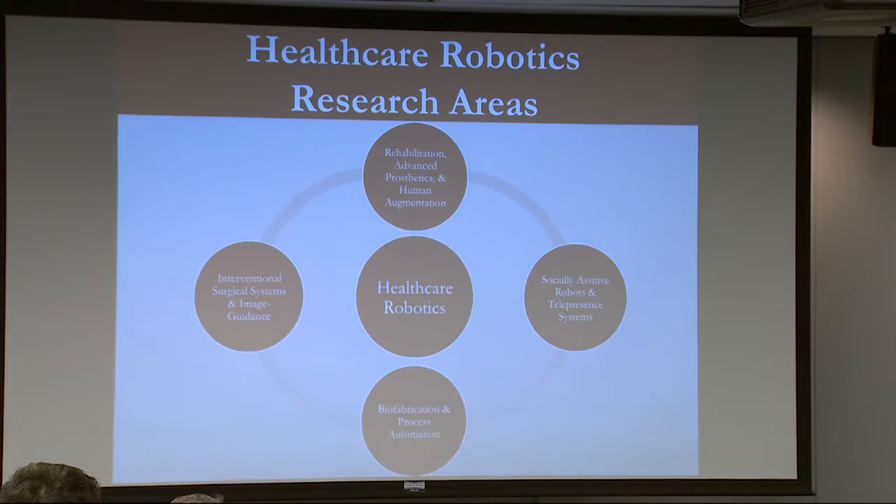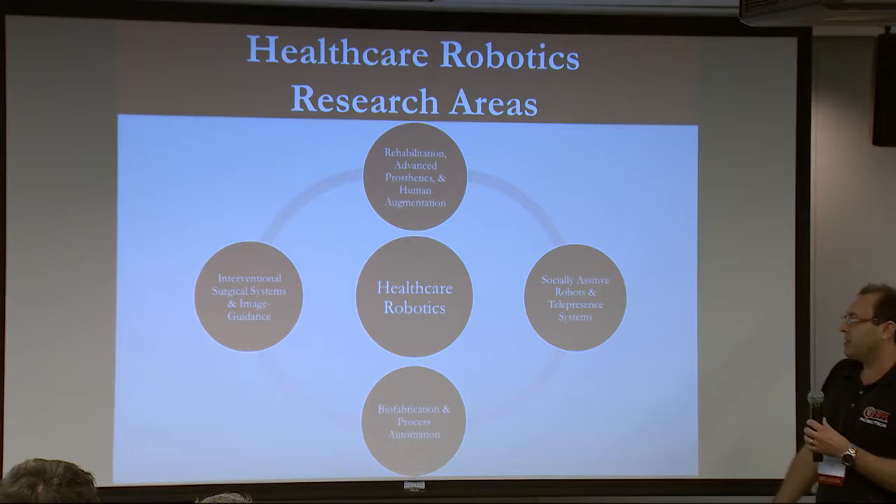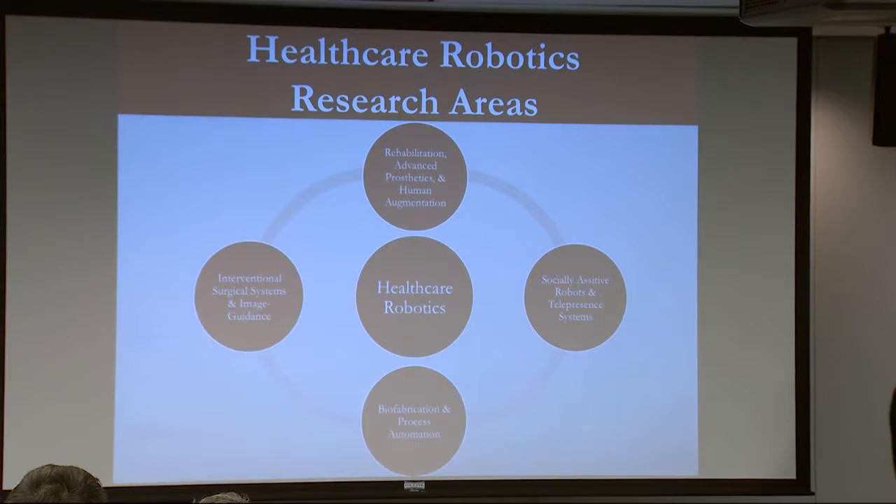So it can be interventional systems, surgical systems, image-guided robotic devices. This can be socially assistive robots — robots that can go into the home, interact with children with disabilities, or interact with the elderly. And then also, maybe one step removed from patients, is more like process automation and biofabrication and areas like that as well.